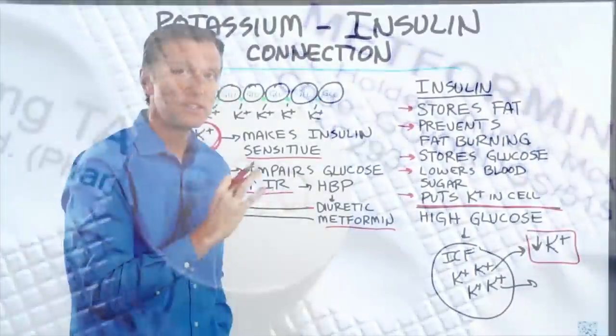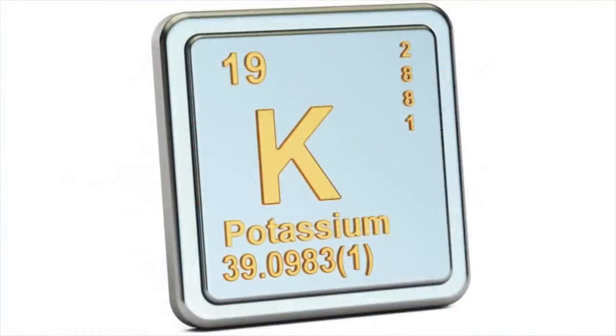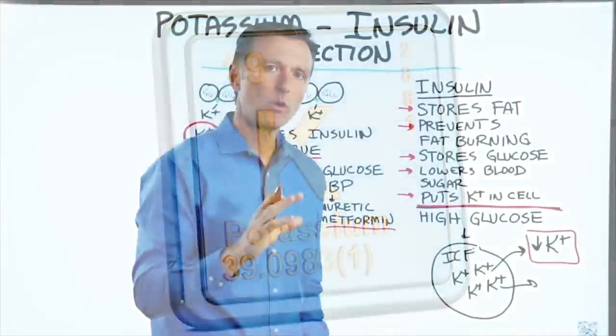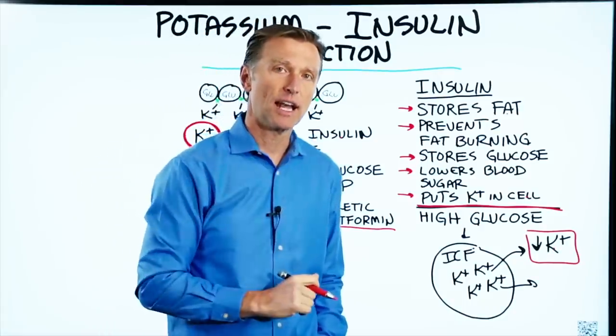The main point of this video: if you're a diabetic, make sure you have enough potassium. I created a very important video on diabetes — check it out.